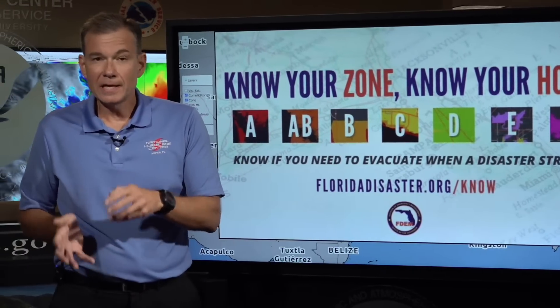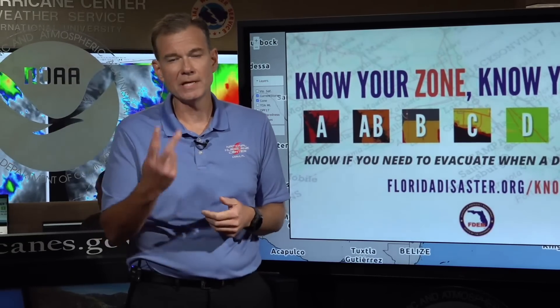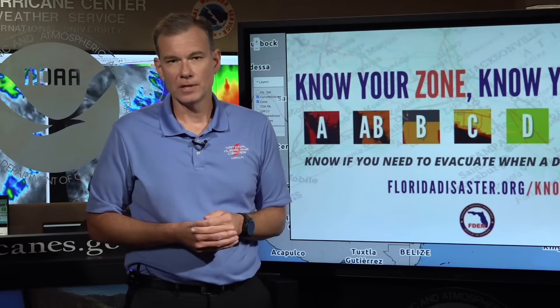That's it for us today. We will be back tomorrow with our usual two-a-day video briefings at 11:30 and 5:30. And as always, you can get the latest information at hurricanes.gov.